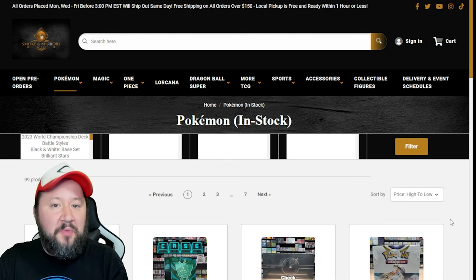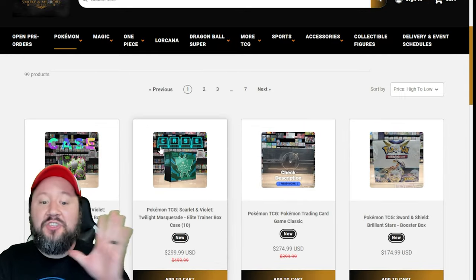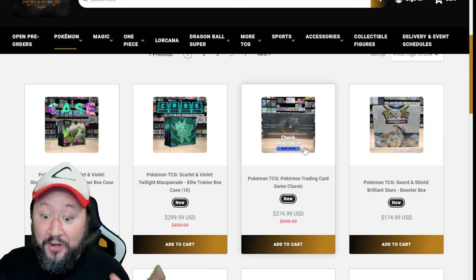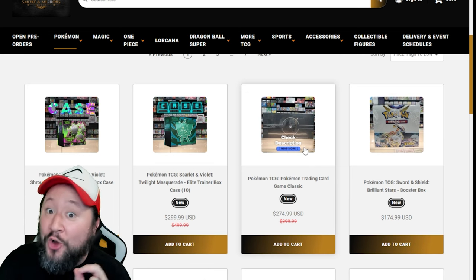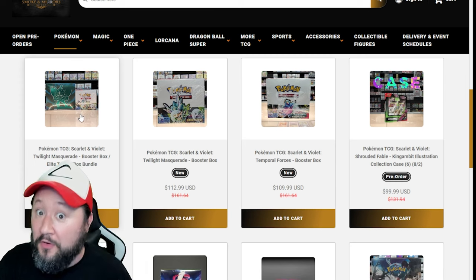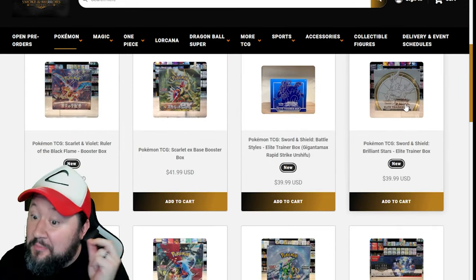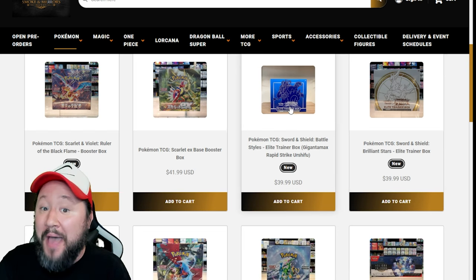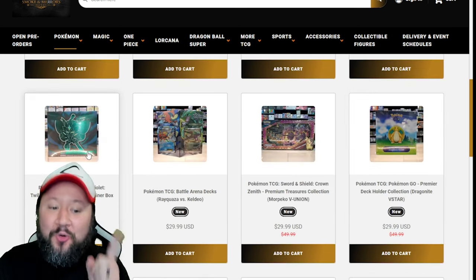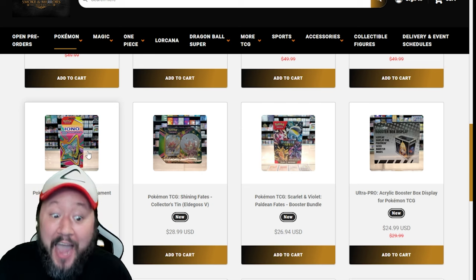Next up we've got Smoke and Mirrors Hobby, one of my favorite stores. They've got free shipping on all orders over $150. They've got a Twilight Masquerade ETB case for $299, bringing each one to $30. They also have the Pokémon Trading Card Game Classic for $275, which is $125 less than retail. If you want a booster box of Twilight Masquerade and an ETB, they have a bundle available for $142, or just the Twilight Masquerade booster box for $113. They also have lots of Japanese products. ETBs of older sets like Brilliant Stars and Battle Styles, plus Paldea Evolved ETBs for $35. Twilight Masquerade ETBs for $32 if you're still hunting for that Greninja. They also have the IONO Milk Carton for $29.99.